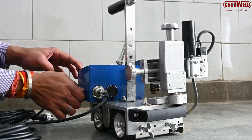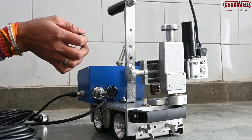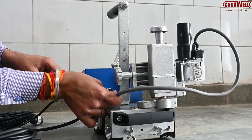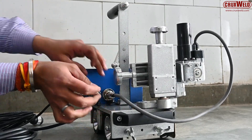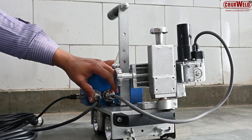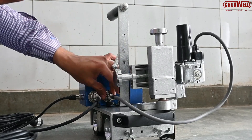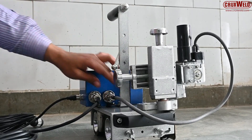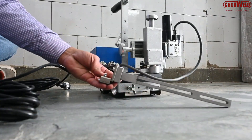An inductive auto-stop mechanism automatically stops the machine at the end of the weld. This allows one operator to manage multiple machines and improves overall productivity. The detachable remote control enables safe and convenient operation from a distance.